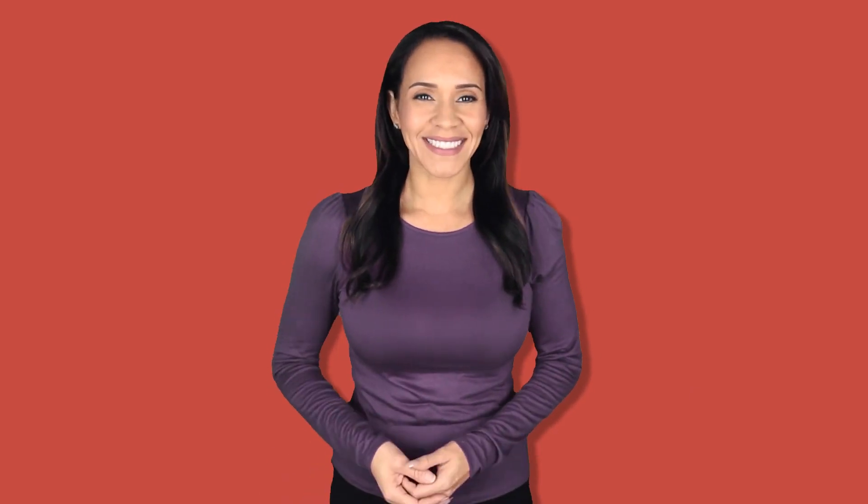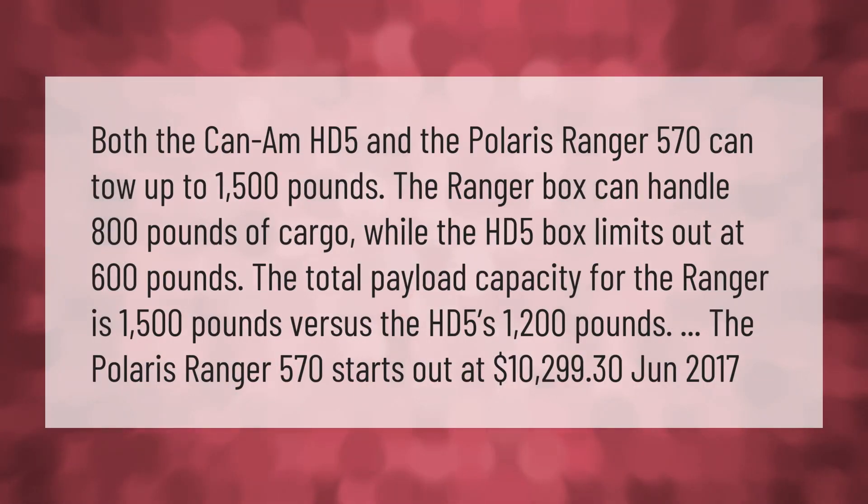Both the Can-Am HD5 and the Polaris Ranger 570 can tow up to 1,500 pounds. The Ranger box can handle 800 pounds of cargo while the HD5 box limits out at 600 pounds. The total payload capacity for the Ranger is 1,500 pounds versus the HD5's 1,200 pounds. The Polaris Ranger 570 starts out at $10,299.